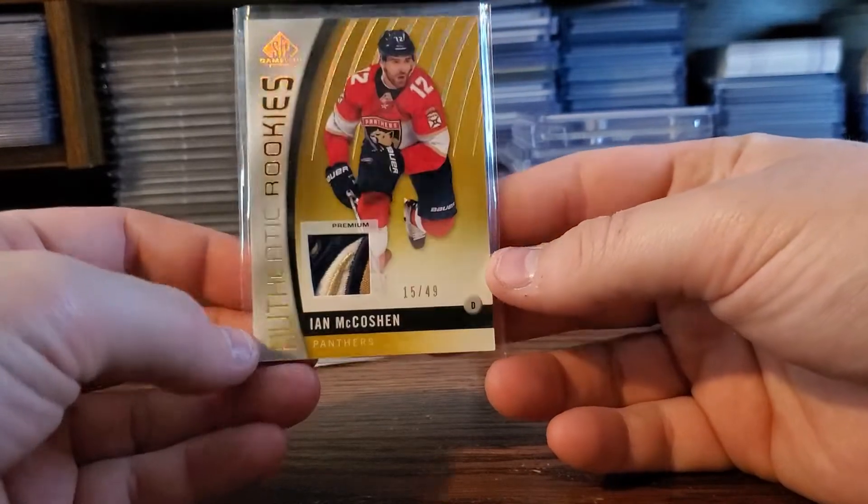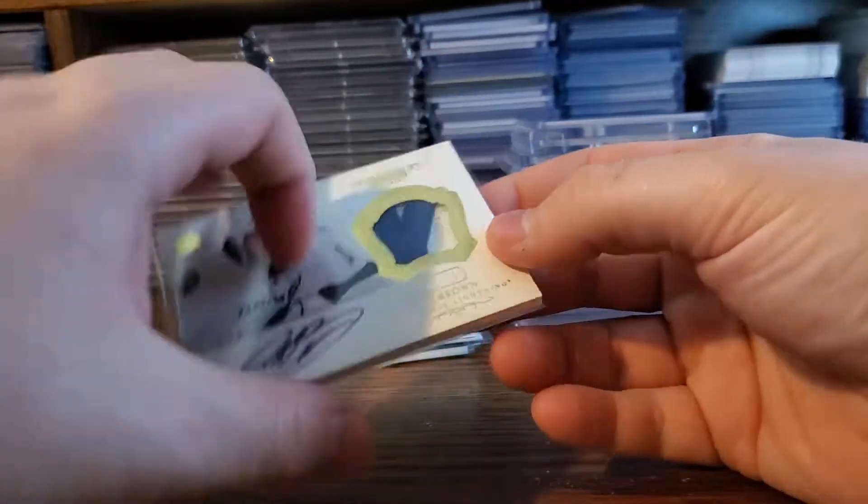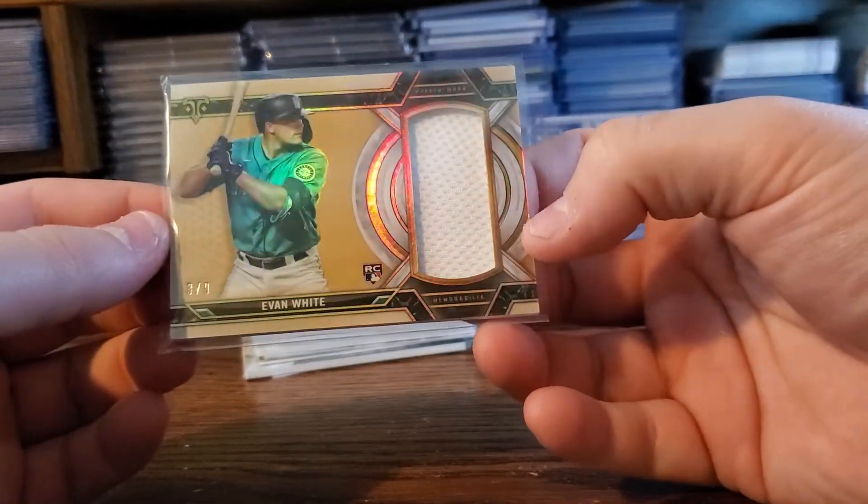Ian McCaution out of 49 — look at that patch. JT Brown, former Bolt. And this one was awesome too: Evan White Rookie Relic, nine out of nine for three bucks.